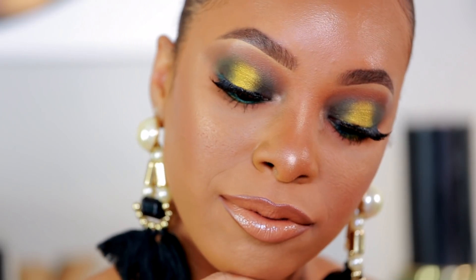That's it for my full face of current makeup favorites. As you can see, it was a nice mix of high-end and low-end. Let me know down below what your current favorite makeup product is — something you've used yourself or something brand new. I love discovering good products. If you haven't already, please subscribe to my channel, give this video a thumbs up, and I'll catch you guys in my next video. Bye!